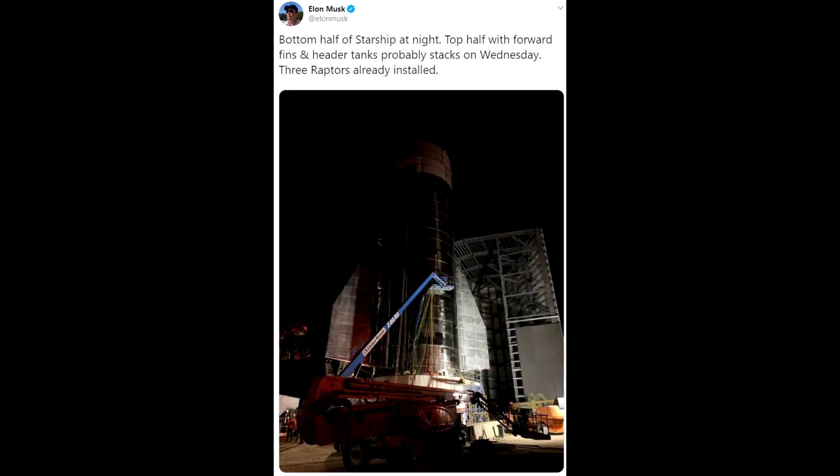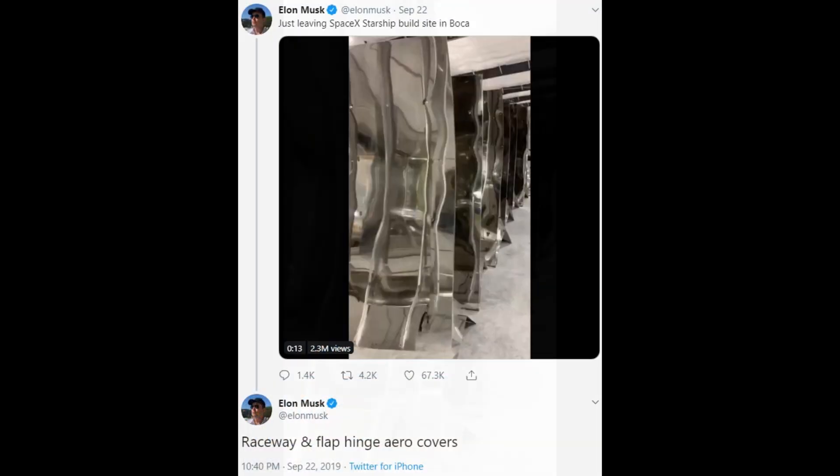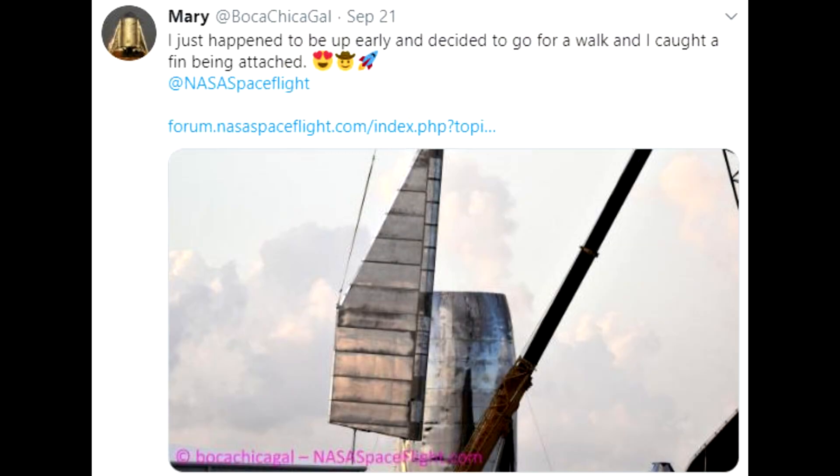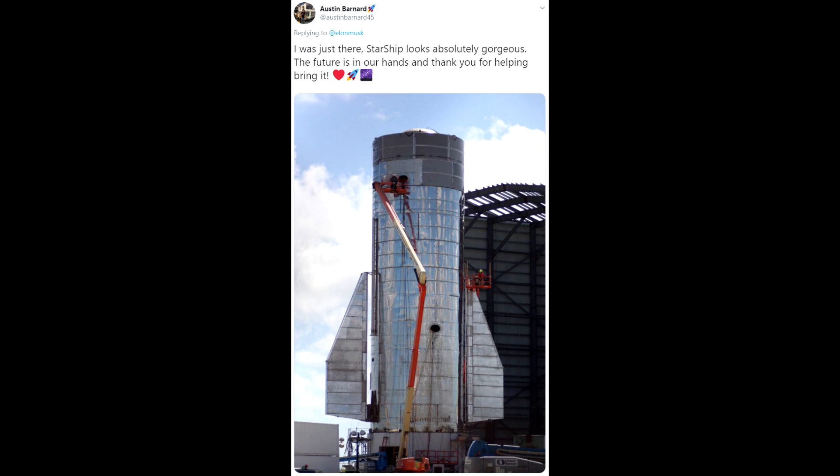Elon also tells us that all three Raptor engines have been installed, though it's not clear whether these Raptors have actually been through the test stand process at McGregor — they could be placeholders or they could be ready to fly. There's no guarantee that on September 28th they're actually going to fire up those engines and let this thing fly. We also get some nice video showing these really shiny stainless steel racetrack covers running up the side of the spacecraft. Mary, aka Boca Chica Gal, was the first to tweet out images of the new fin design — or more accurately, air brakes.